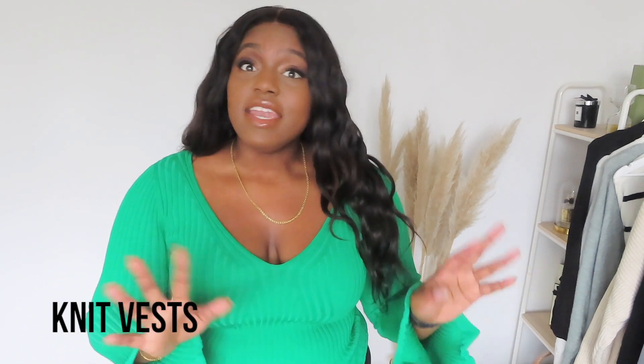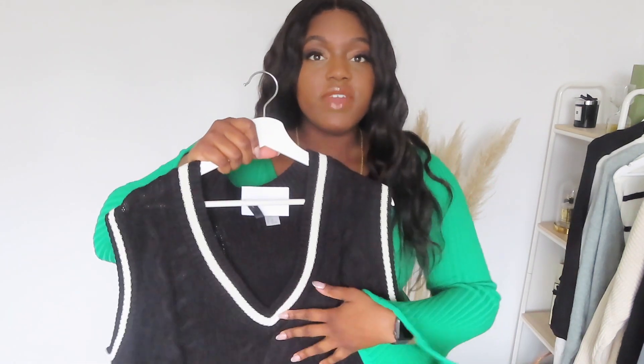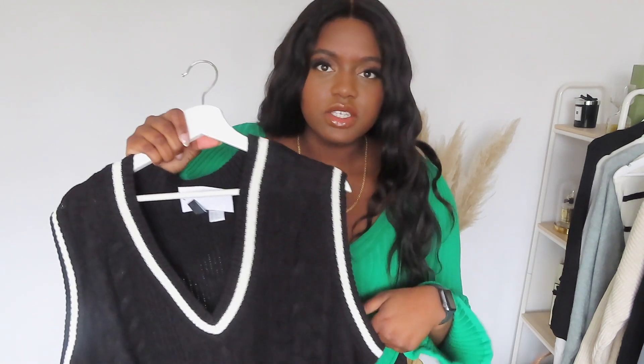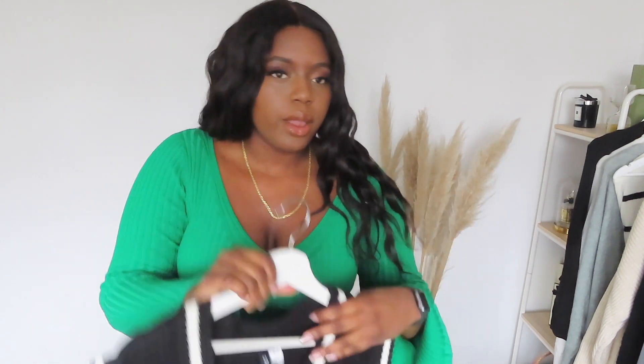Next we have knit vests. The first one is super long. It's got a v-neck and I would wear this as a dress. I'd put a belt in to cinch my waist and wear this as a dress. Wear a shirt underneath, knee-high boots, you're good to go.